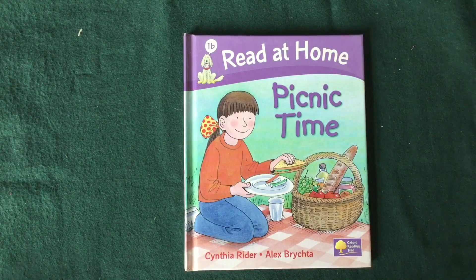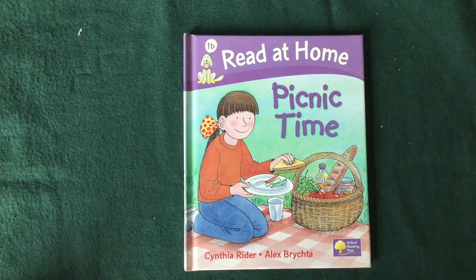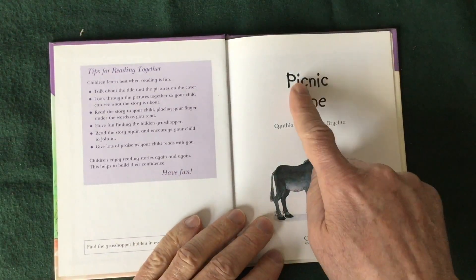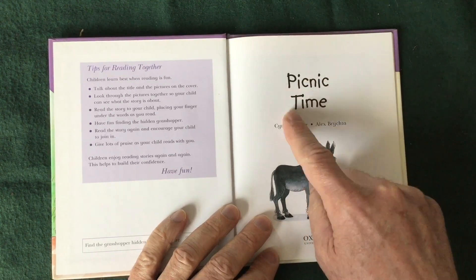Okay, now we're going to do Stage Three, which is to do an echo read. Mr. C reads first, and then you follow along — it's your turn to read. Mr. C first: Picnic time. Your turn.